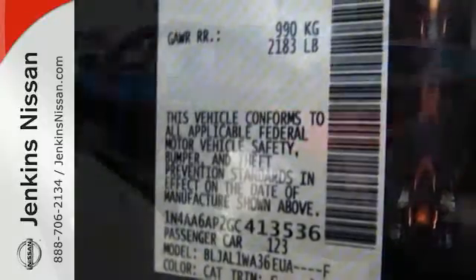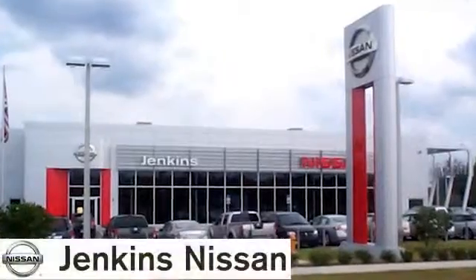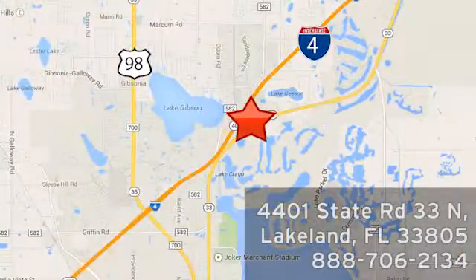This Maxima is a step ahead of the rest. See it for yourself today at Jenkins Nissan, where honesty is our policy. We're conveniently located at 4401 State Route 33 North in Lakeland, Florida.